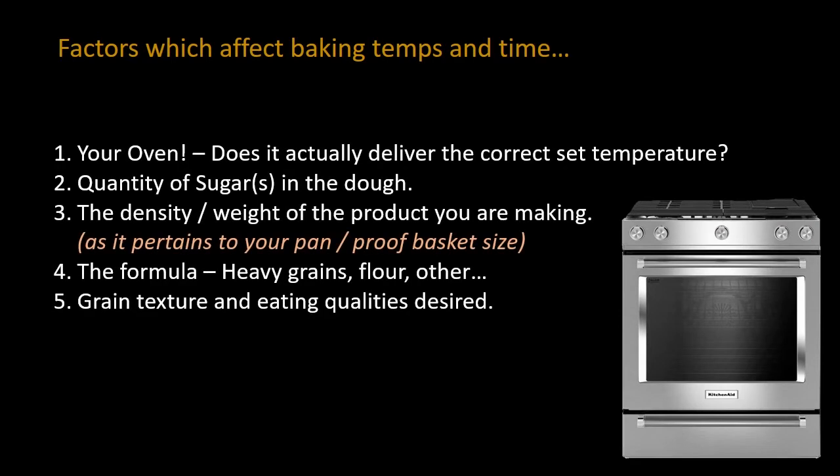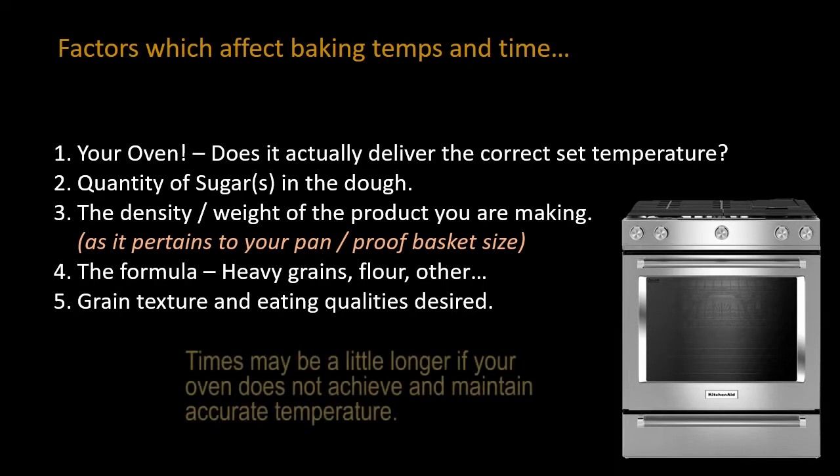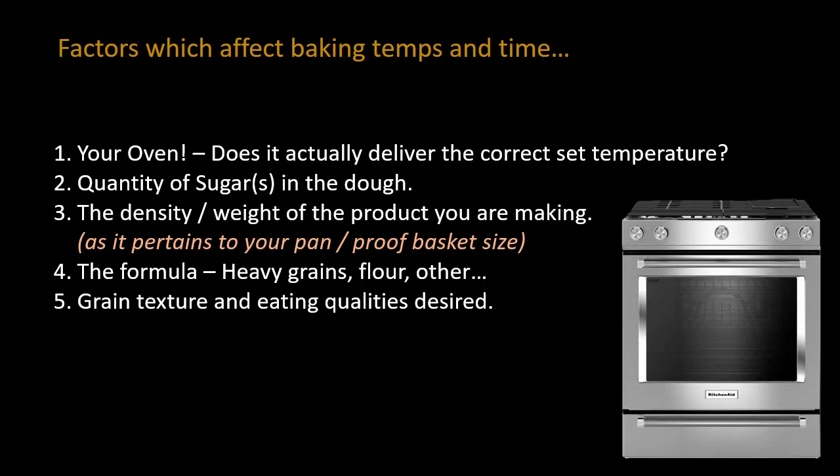The factors which affect baking times and temperatures are, of course, things like your oven. Does it actually deliver the correct set temperature? All ovens are different to begin with, so the oven plays a very important role. The quantity of sugar that you have in your dough is another key factor.